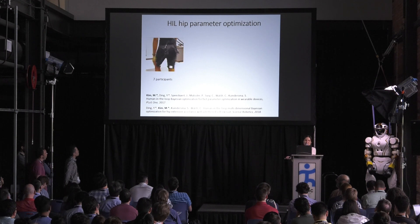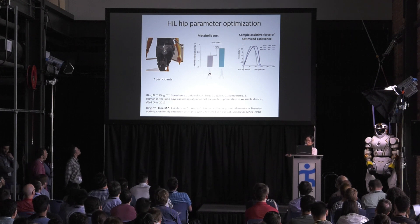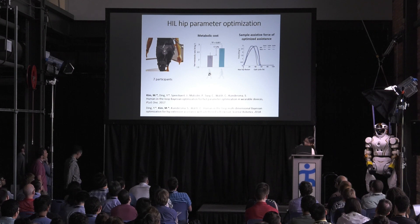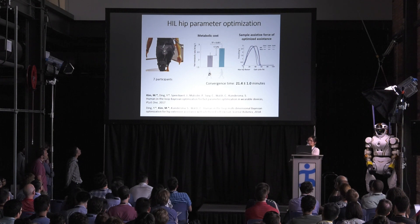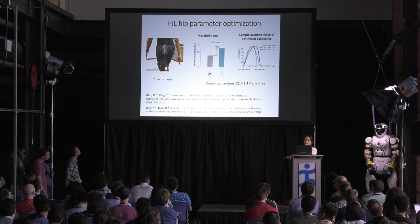By assisting the hip only and individualizing the assistance, seven participants reduced metabolic cost by 17% compared to the no-suit condition. This great metabolic reduction seems to be caused by customizing assistance. The graph shows the metabolic force-time profile for three different subjects, and as you can see the force profile for the three subjects was very different for each individual. This different optimal profile was found within 25 minutes for all subjects.